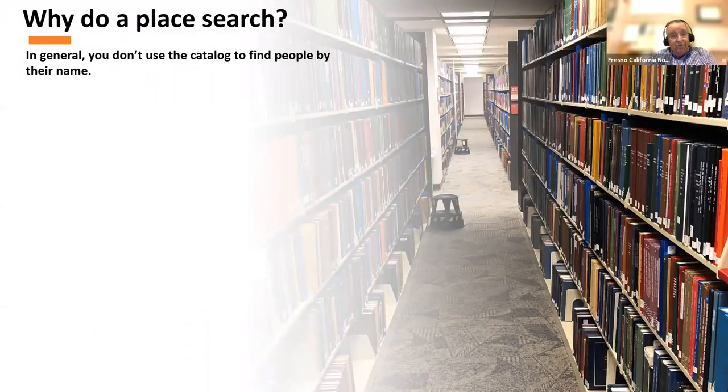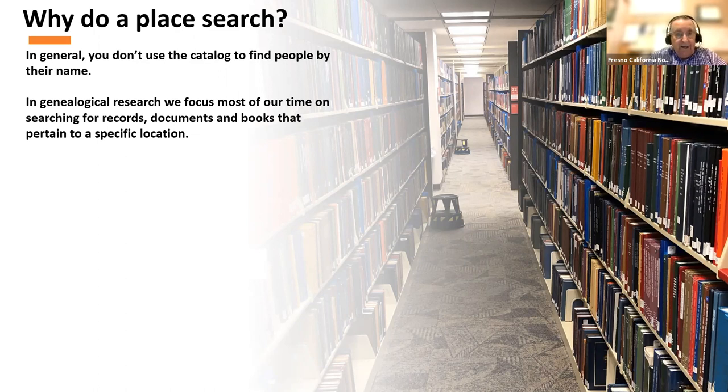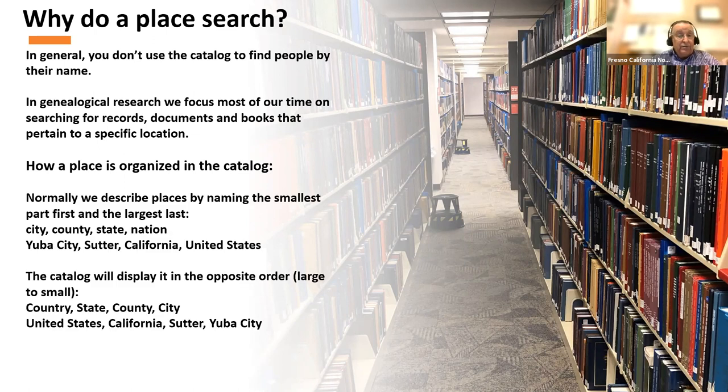Why do they have place searches? In the catalog, you don't search for people — you're searching for record groups, books, and things that might mention your person. Occasionally if there's a book about a person you could search by person, but in general you're looking for records. We focus on finding records about people, documents that pertain to people, and those documents are linked to some location where the person lived. If you know where the person lived, you can look for records that will help you.